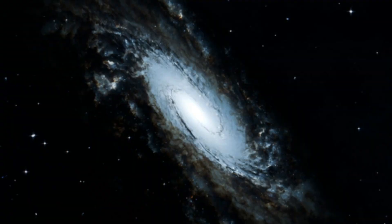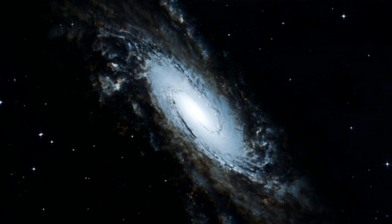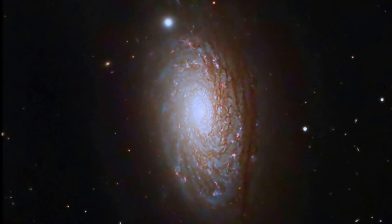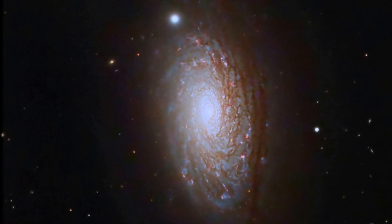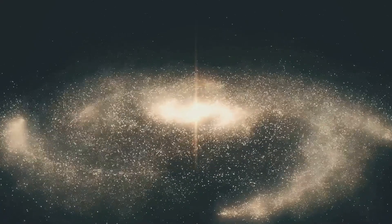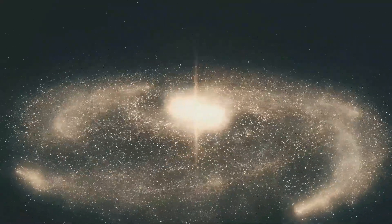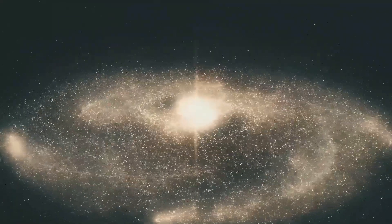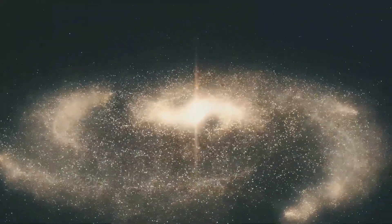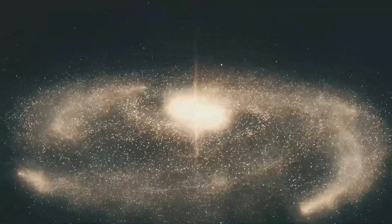Today, we'll journey to a galaxy far, far away called UGC 1043. This galaxy is located millions of light years from Earth, making it a distant yet intriguing object of study. This distant star system holds secrets about the universe and our place within it. By studying galaxies like UGC 1043, astronomers hope to unlock the mysteries of galaxy formation and evolution.